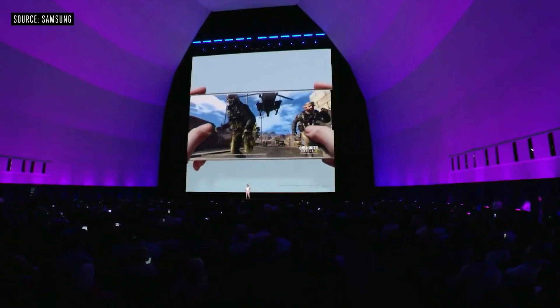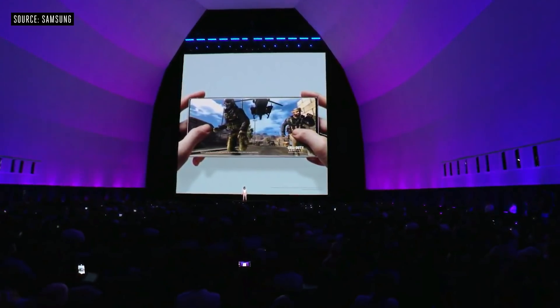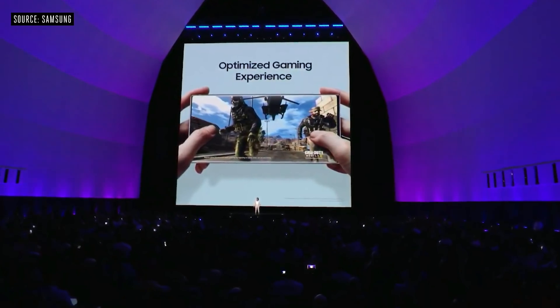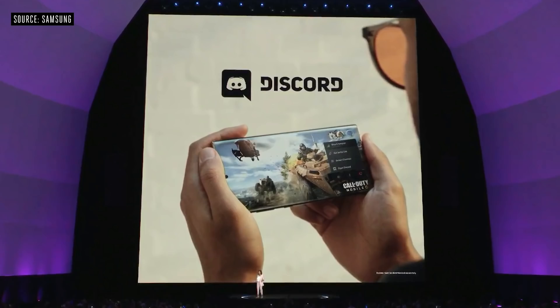Now we can create our own AR effects using just our smartphones. The Note 10 delivers a truly epic gaming experience. Our intelligent game booster actually analyzes your gaming pattern and optimizes its performance just for you. The Note 10 has a vapor chamber that cools your phone down even when the game is heating up. For the first time, you can voice chat with your squad and check their mobile game status directly through the Samsung game launcher with Discord.